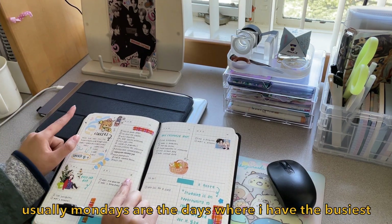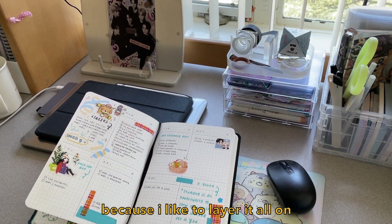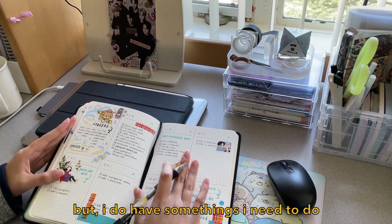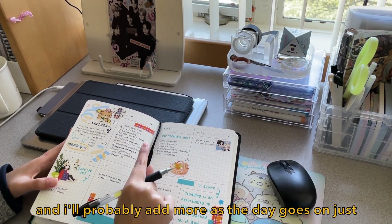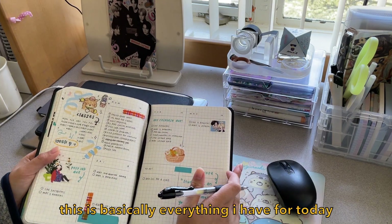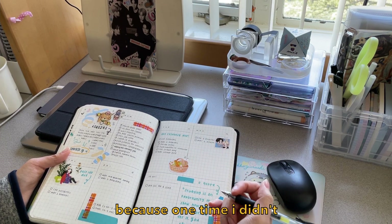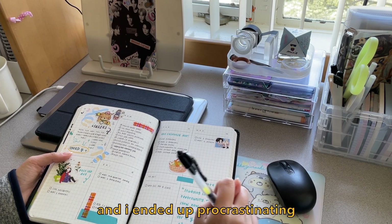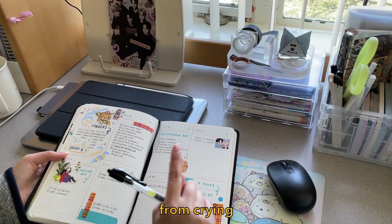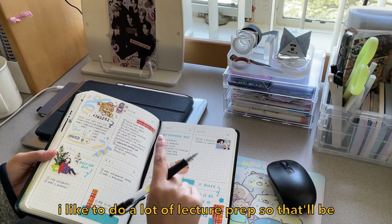Usually Mondays are the days where I have the most amount of assignments because I like to layer it all on one day, and then after that it gets a little bit more relaxing. I do have some things that I need to do, and I'll probably add more as the day goes on. I'm going to do a little bit of lecture prep and a bit of homework. I like to space out my homework because one time I didn't, and I ended up procrastinating to the point where I almost broke down crying. So we learned from that lesson, and now we're spacing out homework.